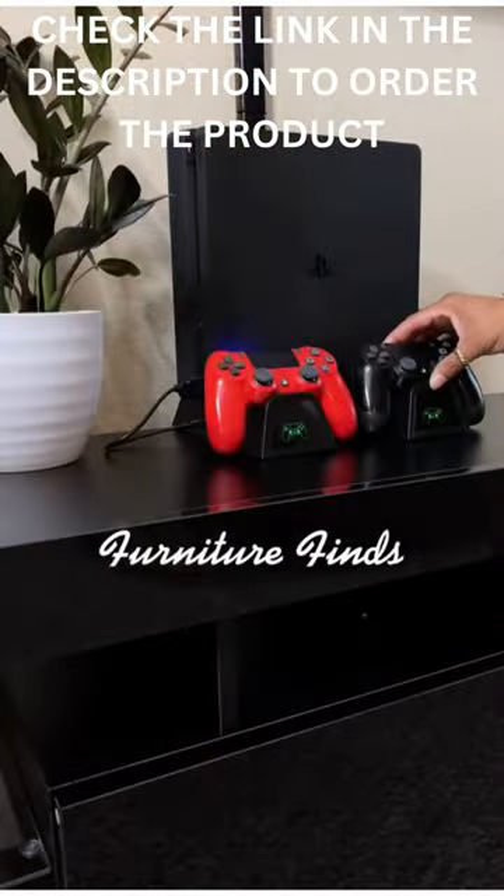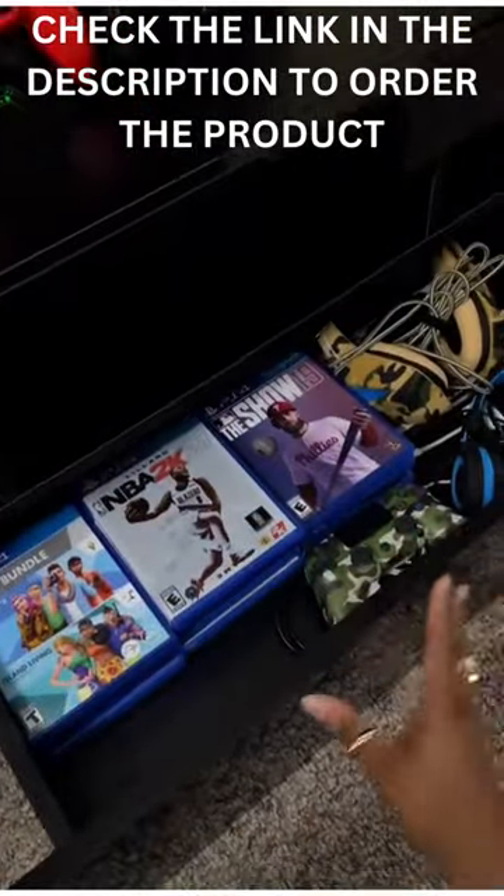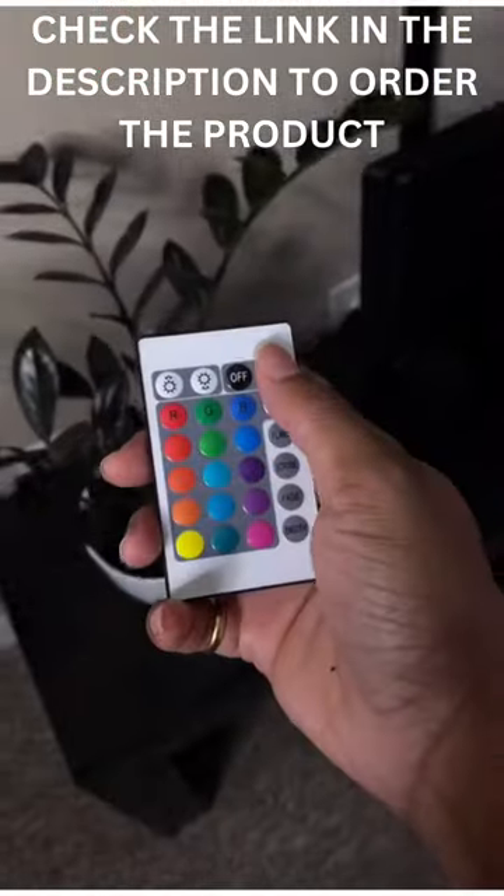It also comes with an adjustable LED system which includes 16 colors, LED lights, and four flash effects, controlled by a mini remote control to switch it on and off.